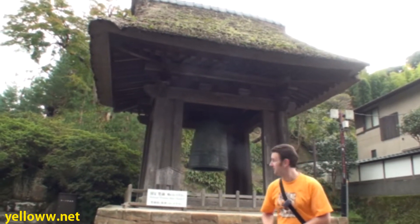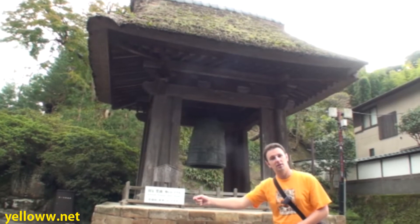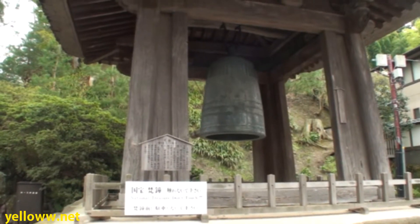The national treasure of this temple is the bell. This bell dates back to the origins of the temple and was cast in the year 1255.